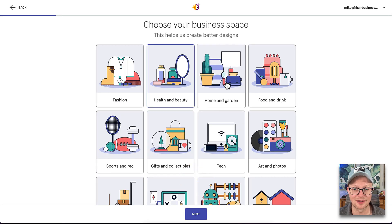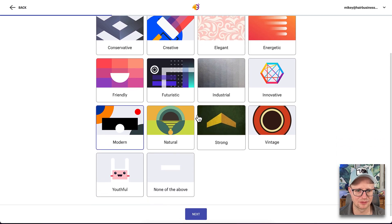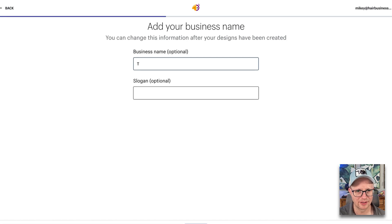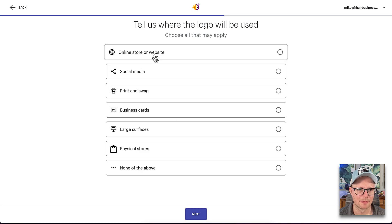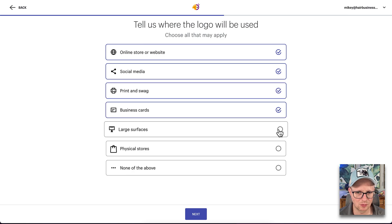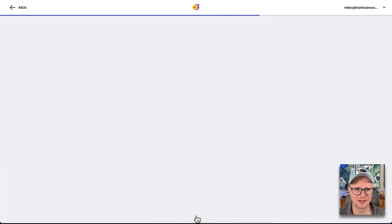Let's create something for us. I've been doing a lot of tutorials with Tequila Bundles, so let's see if we can design a new logo for Tequila Bundles. They have a bunch of different options here. Let's use health and beauty. Bold, calm, reliable — let's do something modern. Business name: Tequila Bundles. I don't really have a slogan for Tequila Bundles, so let's just stick with that. Where will it be used? I don't know if we're going to have a physical store for Tequila Bundles, but let's just see what this thing shoots out.